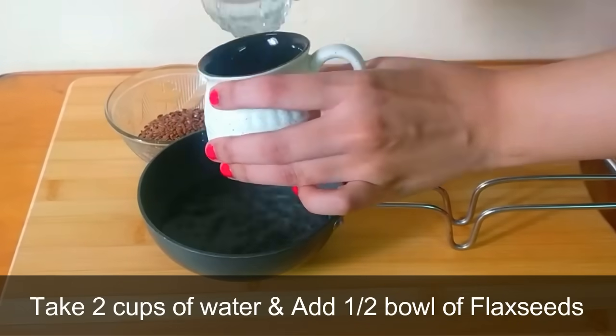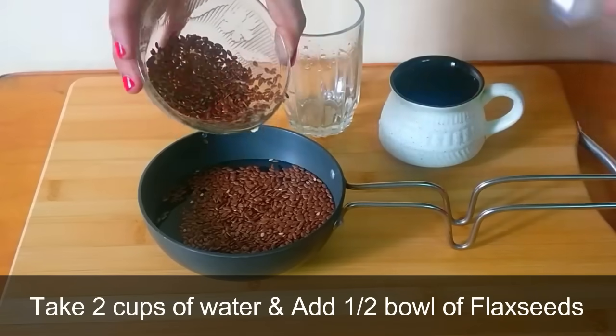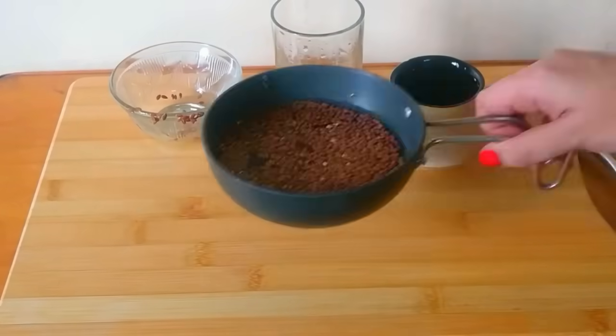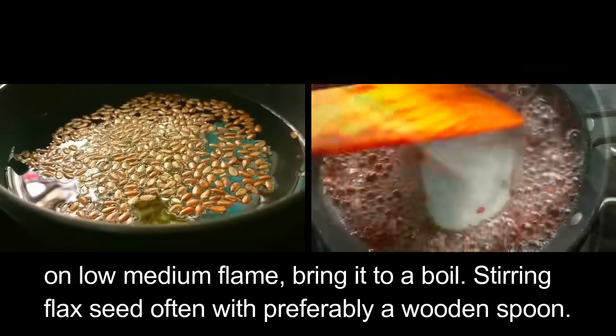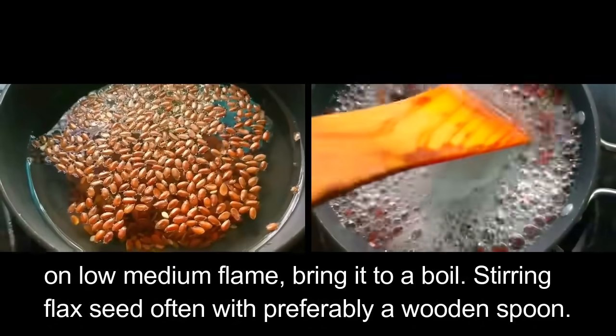To make this gel, take 2 cups of water and add about half a bowl of flax seeds to it. On low medium flame, bring it to a boil, stirring the flax seeds often with preferably a wooden spoon.